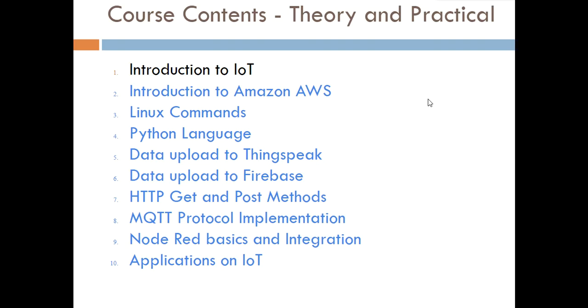The course also covers very important topics like HTTP GET and POST methods and the MQTT protocol, which is widely used in IoT products. Then you will learn Node-RED basics and how to integrate a Node-RED model with your end-to-end application. After covering all these concepts, a couple of complete IoT applications will be presented to show how to integrate an end-to-end product. I hope you understand the course well — for any doubts, feel free to contact us. Thank you.